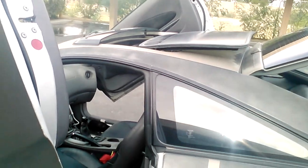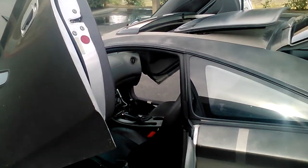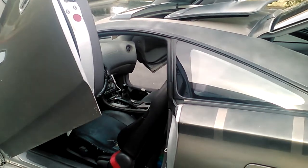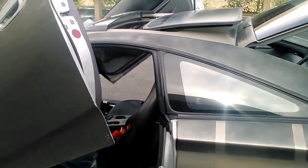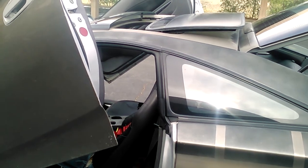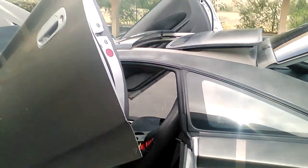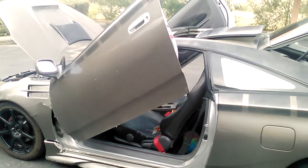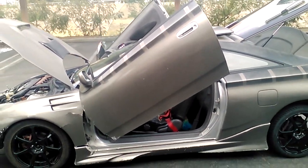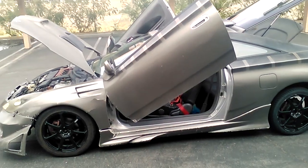It's got a moon roof. And just to also mention, it's got the Magnaflow exhaust cat-back kit, and it's also got a Flowmaster catalytic converter.